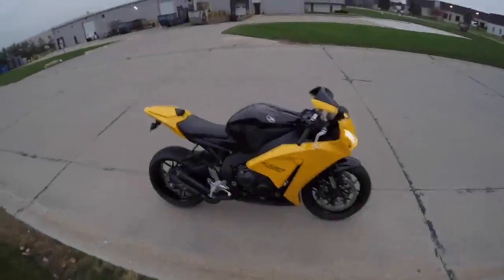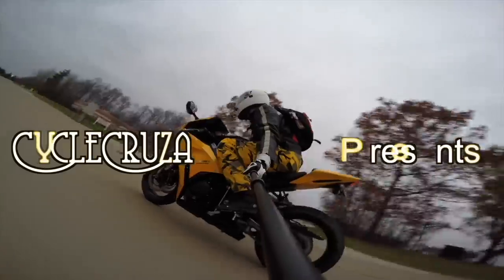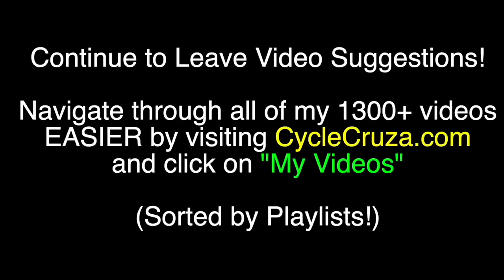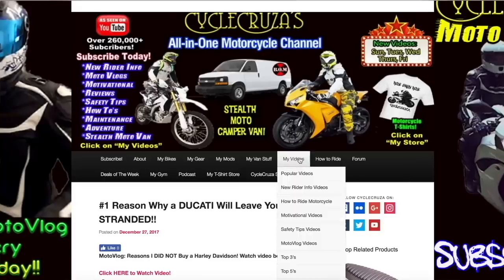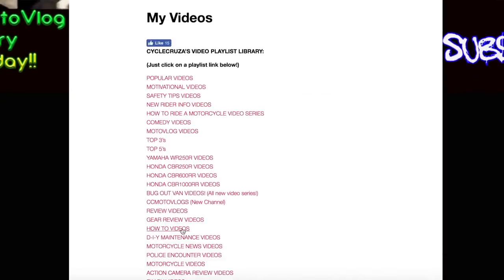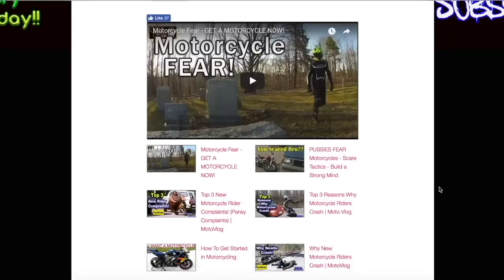Let's go for a ride. You are watching Cycle Cruiser, all-in-one motorcycle channel. I can't continue to leave video suggestions, but you may find what you're looking for by visiting my website at CycleCruiser.com and clicking on the menu tab My Videos. Those are a bunch of playlists with all of my videos categorized in them to make it easier for you to navigate through.